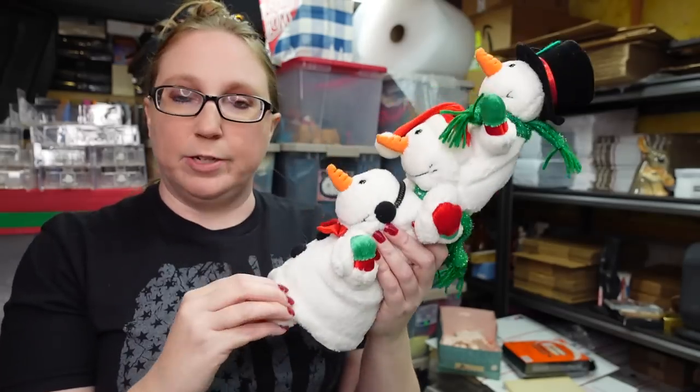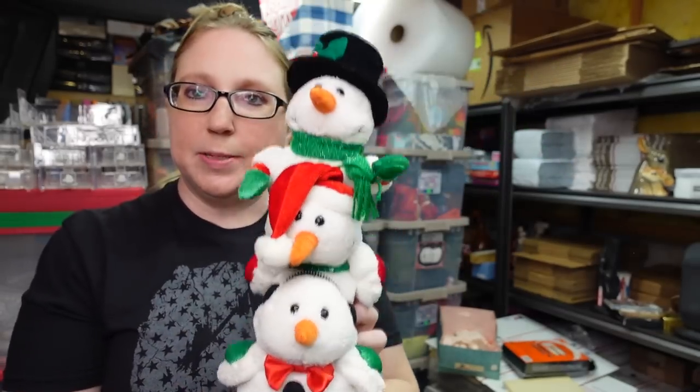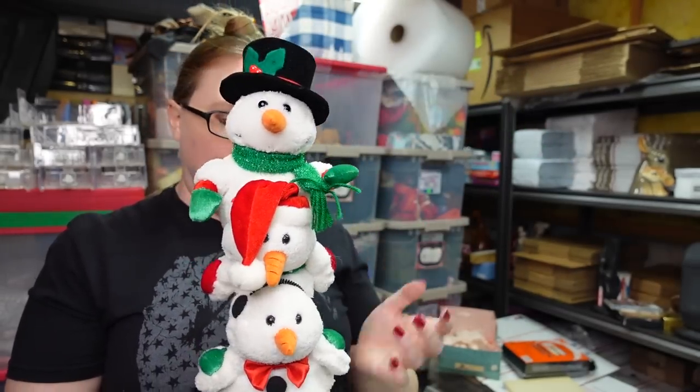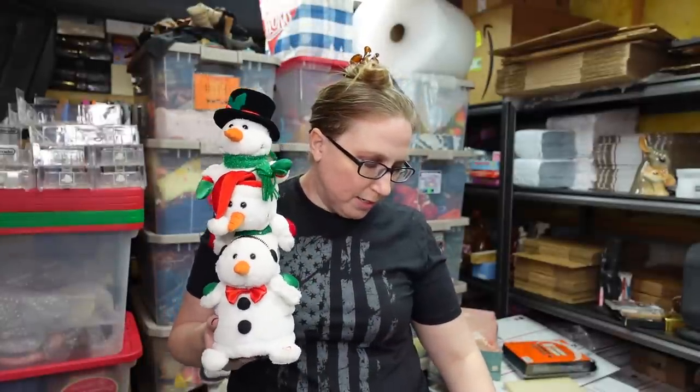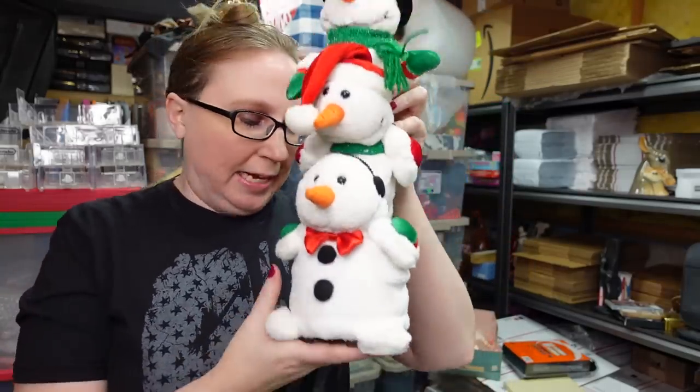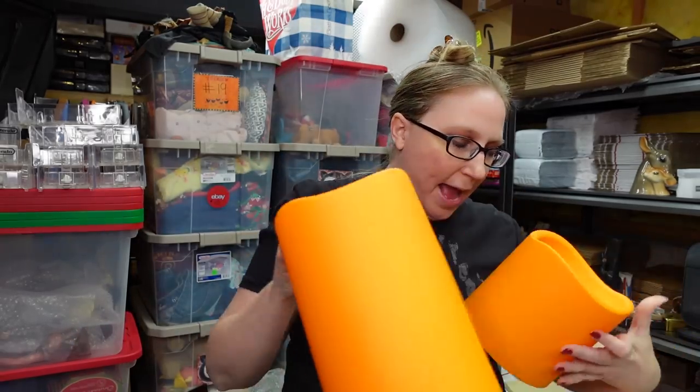I have this little snowman set by Gemmy — it runs on batteries, none currently in it, but it does work and we have a video of it playing in our auction listing. We paid one dollar for it and listed it as a buy it now for $34.99.